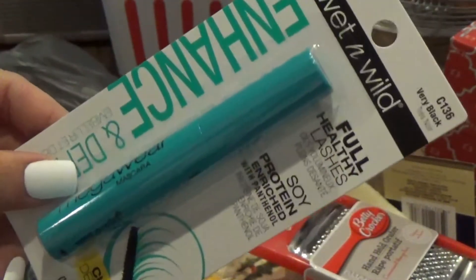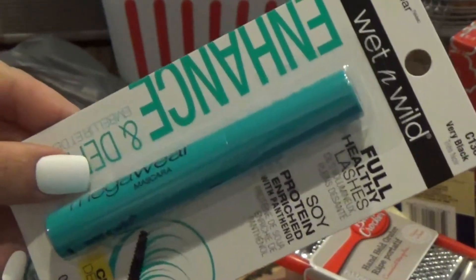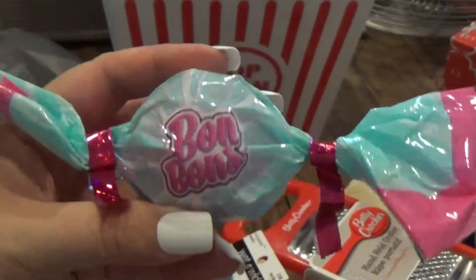I picked up another mascara because mine's running low. I'm gonna try this one this time because it just looked like it was gonna do something awesome, so we'll see how this goes. They also have these little cute blind bags — I got one for each of my kids, they thought they were super cute, so I'll open those up in another video.